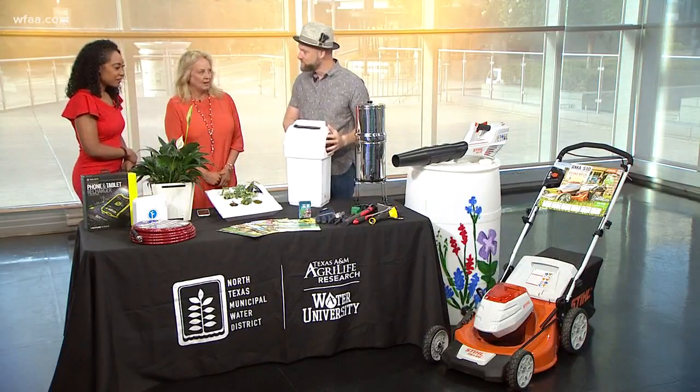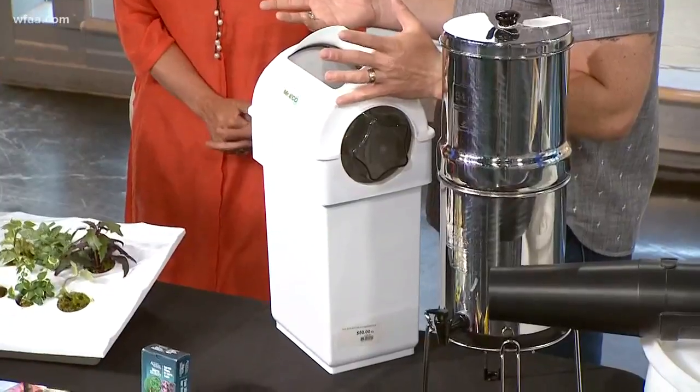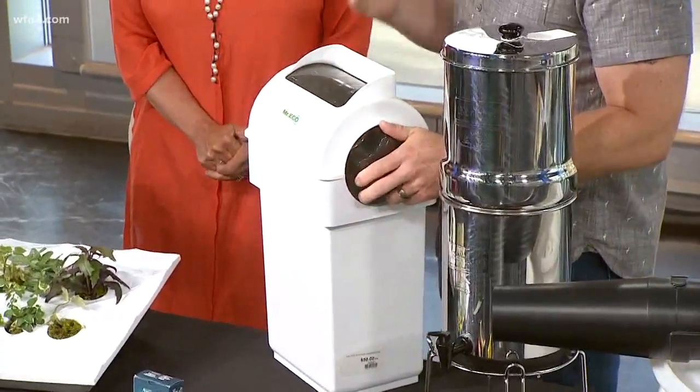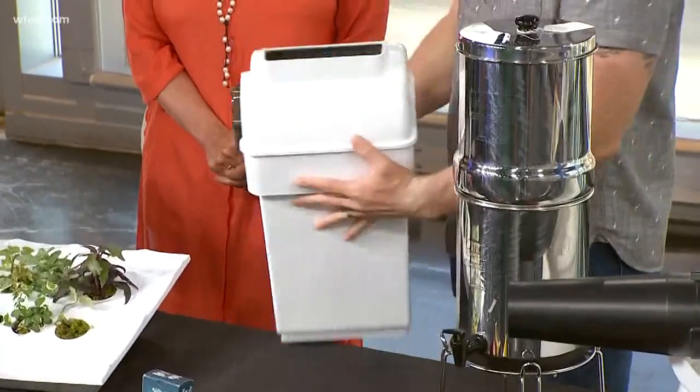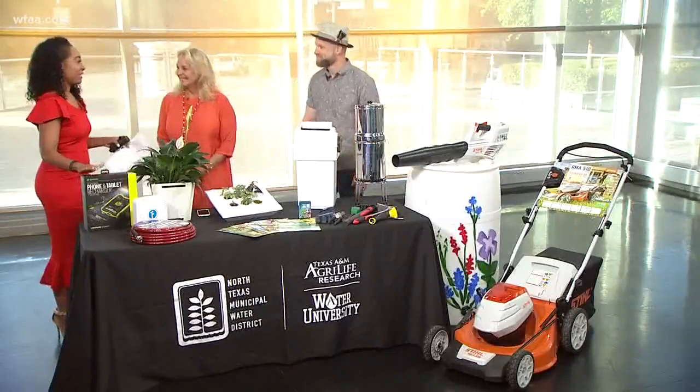This is also for that same dad. Same thing with barbecuing — you're going to have vegetable scraps and things like that leftover. This is for the guy who composts. He can put the scraps in here, it closes so there's no odor, and when it fills up and he's ready to add it to his compost pen, he simply opens it back up and dumps it in. I think my dad would love this.